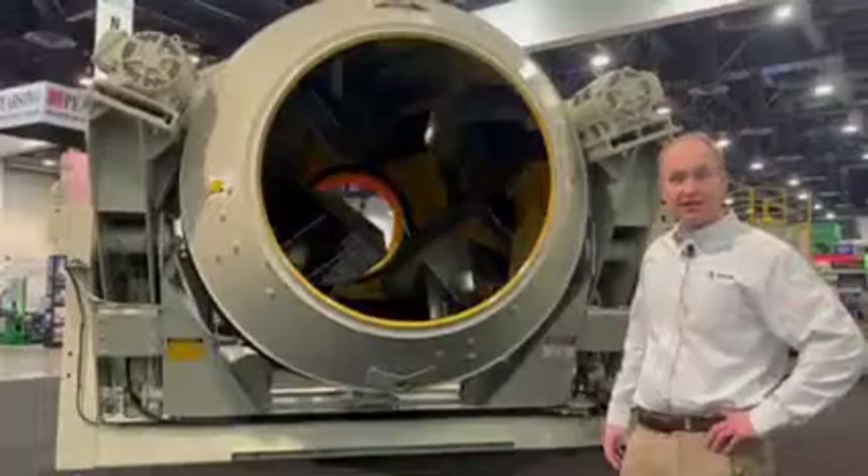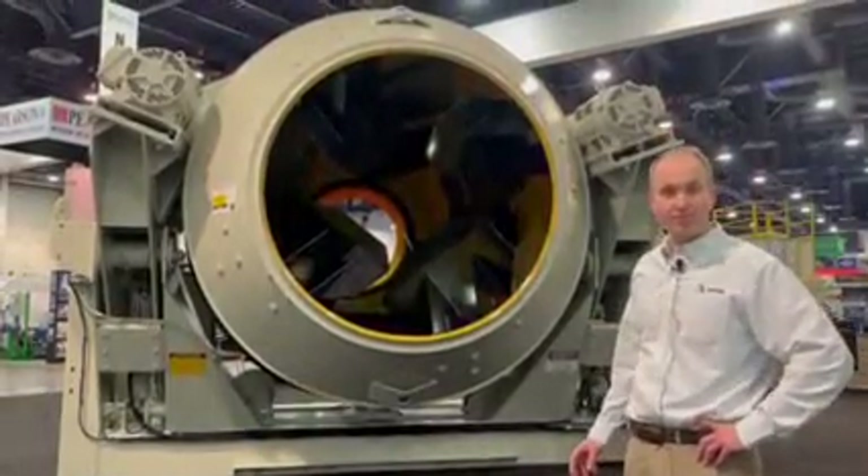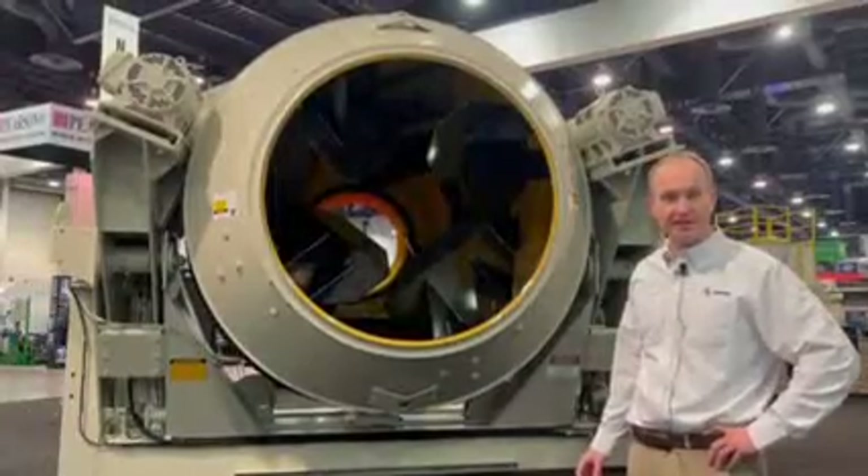Inside this drum we have polyurethane drum liners and, in this particular drum, chromium blades for extended longevity and ease of maintenance.